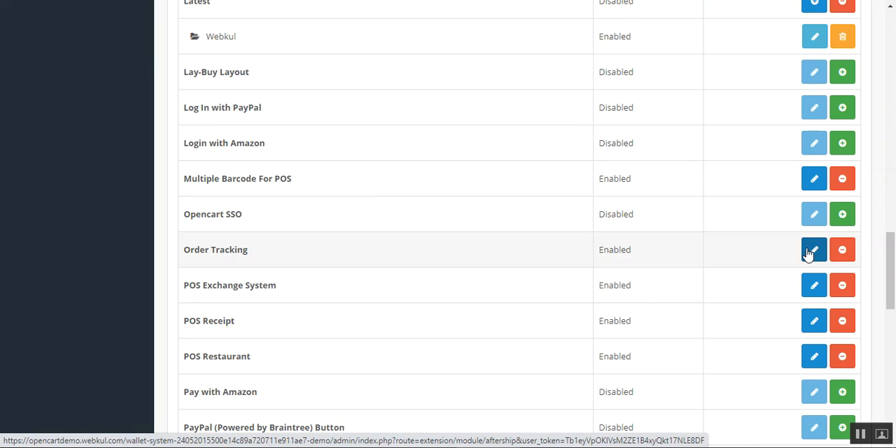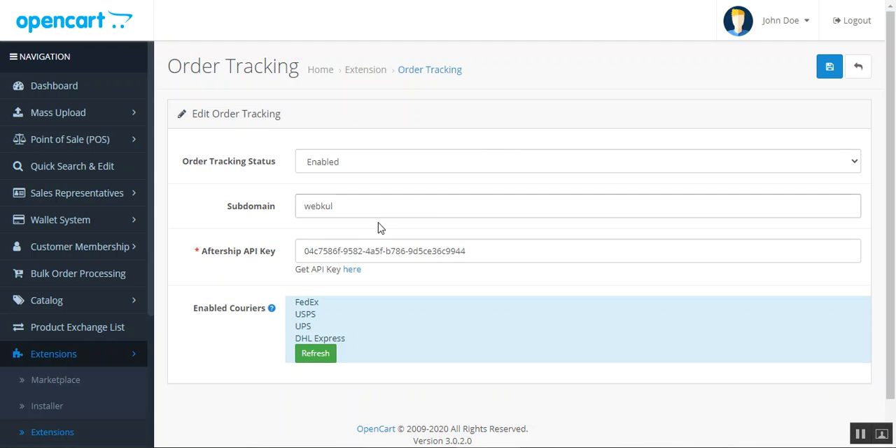We'll go to our plugin itself to configure it and see the different config settings. Here we're on the Order Tracking — tap the Edit button under the Actions column, which brings up the configuration settings. Importantly, you'll need the AfterShip API key. I've attached the user guide link, the demo link, and the store link. From the user guide you can check how to retrieve the AfterShip API key.